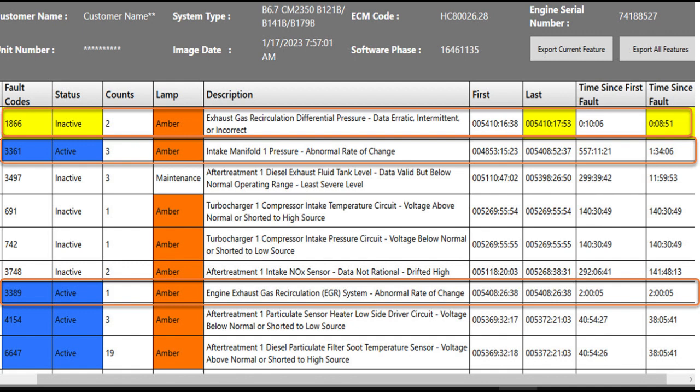We're going to look specifically at the exhaust gas recirculation differential pressure. Fault 3389 is active, telling us the EGR system has an abnormal rate of change — the values are not behaving normally. At the top we have fault 3361, intake manifold pressure abnormal rate of change, which can happen when the EGR system has problems because the VGT moves around trying to make more exhaust pressure to drive EGR. And fault 1866 indicates EGR differential pressure data was erratic, intermittent, or incorrect — it fell outside the normal limits acceptable to the ECM.